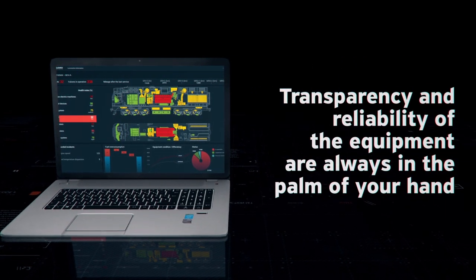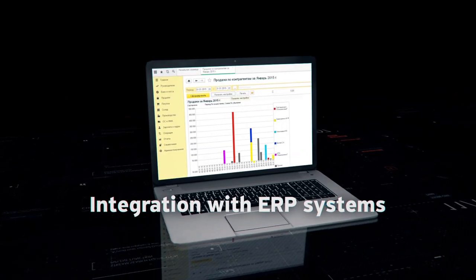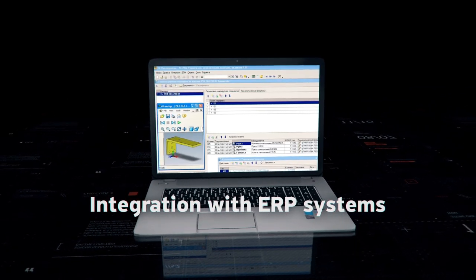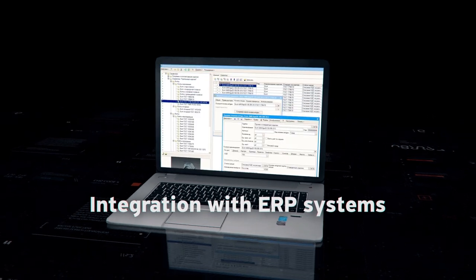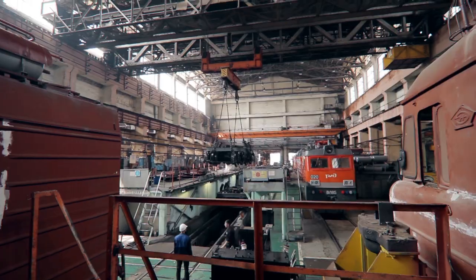Transparency and reliability of the equipment are always in the palm of your hand. An open microservice architecture allows you to easily scale and integrate with most of the existing enterprise applications. Perform automatic deployment.